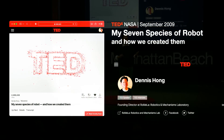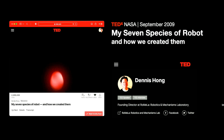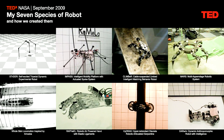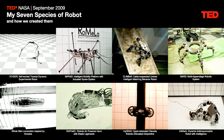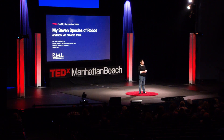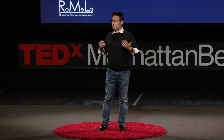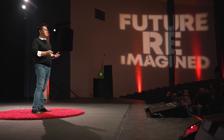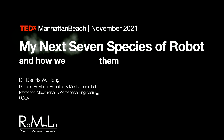Exactly 12 years ago, in a TEDx talk, I introduced my seven species of robot: a unique three-leg robot called Strider, a wheel-leg hybrid robot called Impasse, an Amoeba robot, and many more. Now, 12 years is a pretty long time, especially in a cutting-edge field like robotics. How have our robots evolved during the past 12 years? What new species of robot have we built since then? Hello, my name is Dennis Hong, and today I would like to show you our next seven species of robot.